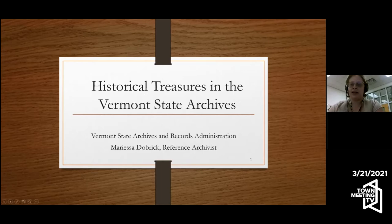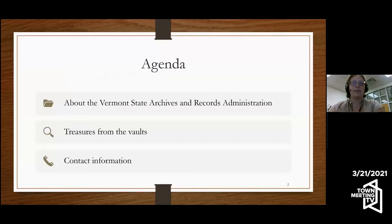I appreciate and am willing to answer as many questions as we can. I'm going to start today with a little bit of information about the Vermont State Archives and Records Administration. We nickname this VSARA, so you will probably hear me refer to it as that. The meat of this presentation is the treasures from our archival vaults, and lastly there'll be some contact information, how to follow us on Twitter, and information for your reference needs.